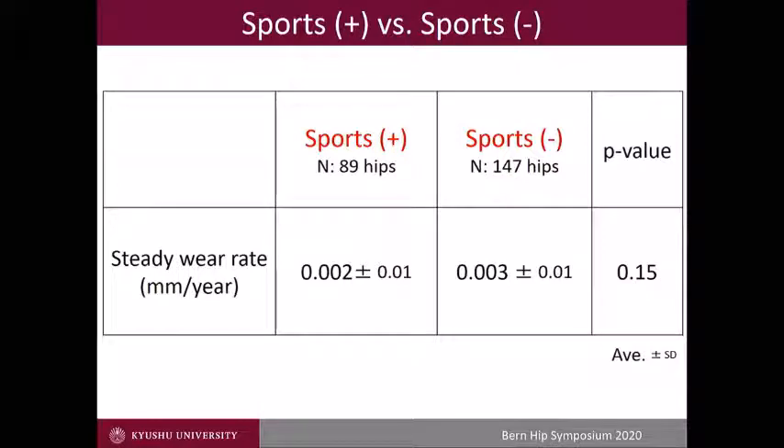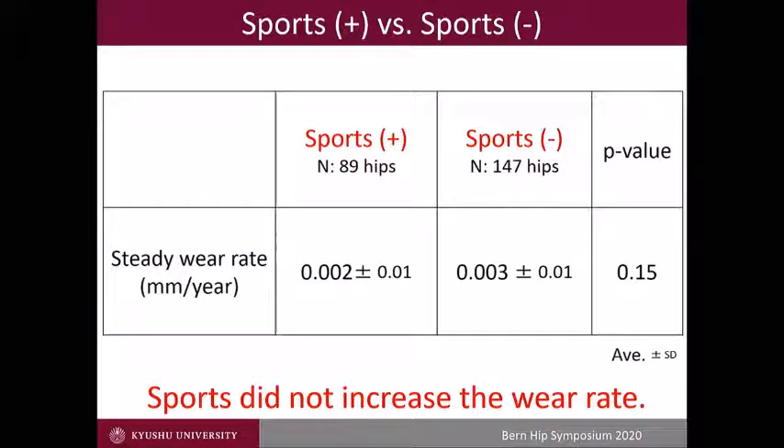Are there any effects on wear? No. There is no statistical difference between the group with and without sports participation. Sports did not increase the wear of first-generation cross-linked polyethylene.